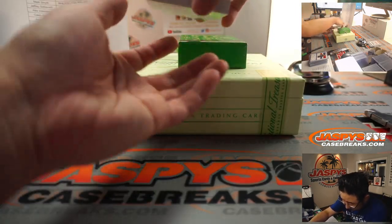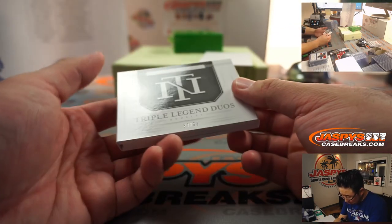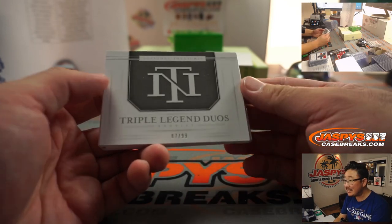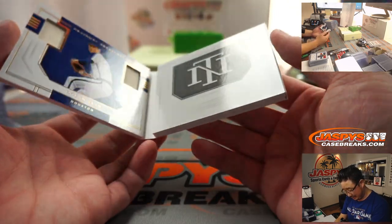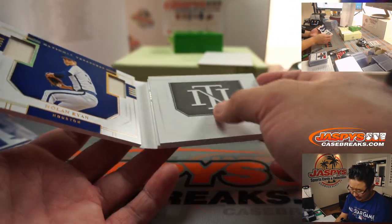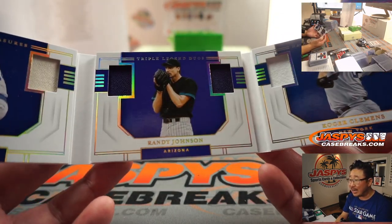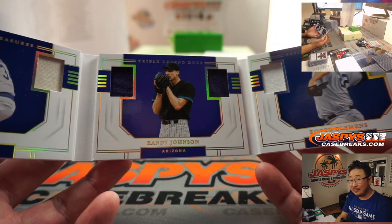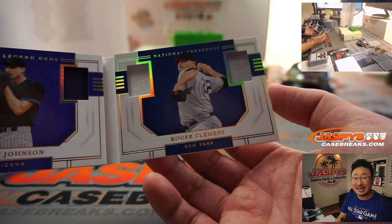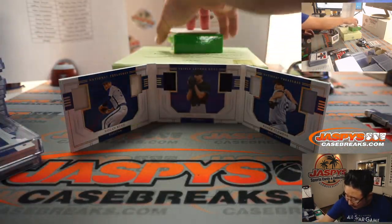And the thick book - is Triple Legend Duos? Legend Duos, 87 out of 99. I get it - two relics for each legend. There's Nolan Ryan, Houston Edition. Oh boy, all different teams - Randy Johnson, dual relic, Arizona Edition. And Rocket Roger Clemens, New York Yankees Edition. One happy person, two sad people in this one.